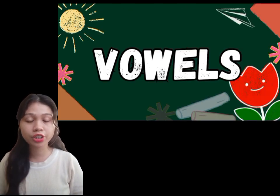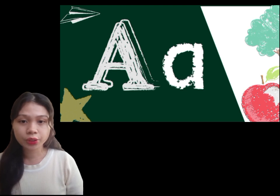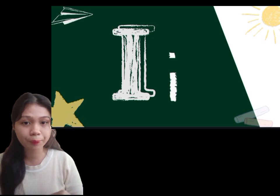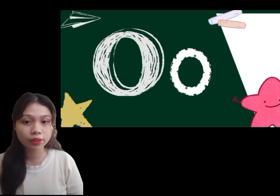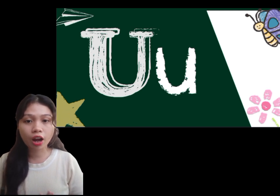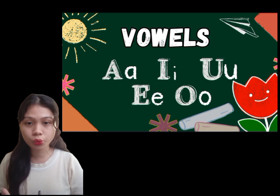The vowels have five letters: A, E, I, O, U. The first letter is A, and letter A sounds as 'A.' The next letter is E — what is the sound of letter E? Very good, 'E.' Next is letter I — what is the sound of letter I? 'E.' Next is letter O — letter O sounds as 'O.' And the letter U sounds as 'U.' Very good. Those are the five vowels — A, E, I, O, U.